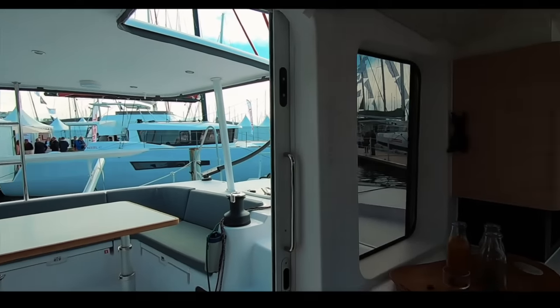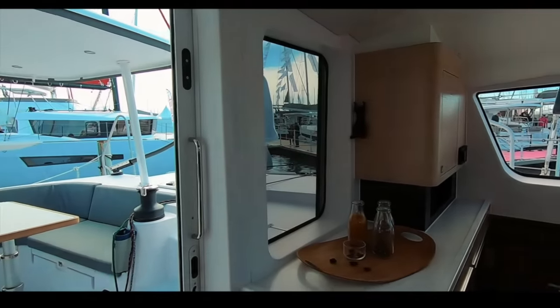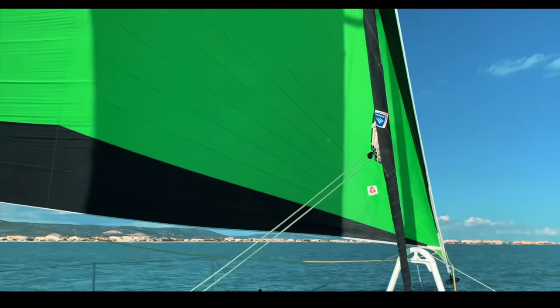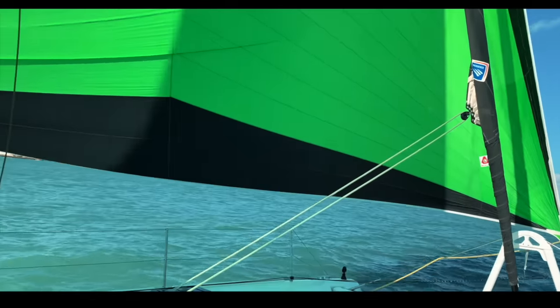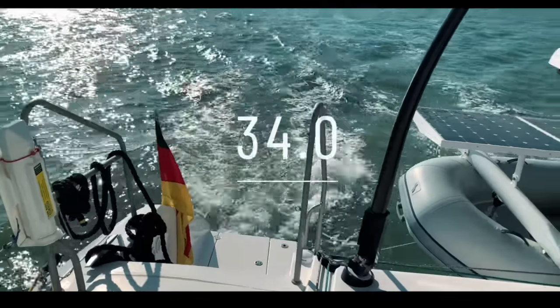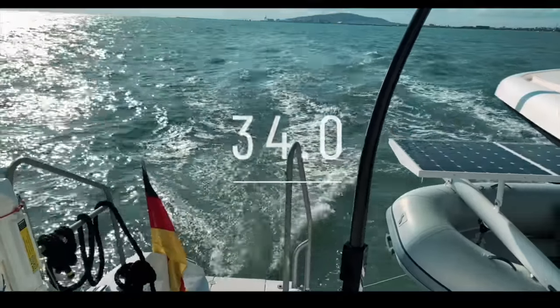I was lucky enough to go and test sail an Outremer 51 and I am blown away by the kindness of Outremer but more blown away by the performance of this boat. In light airs we are looking at 8.6 knots of boat speed in under 10 knots of breeze — I was a very happy boy. Well done Outremer — the 51 scores 34 out of 50. A fantastic boat.